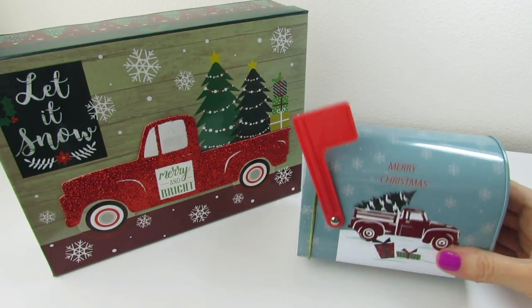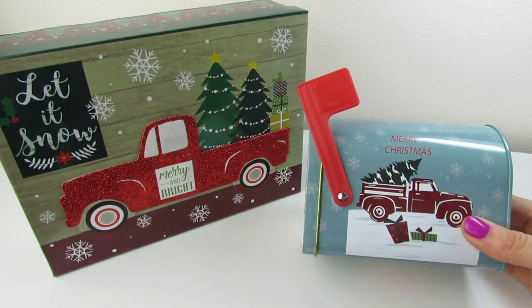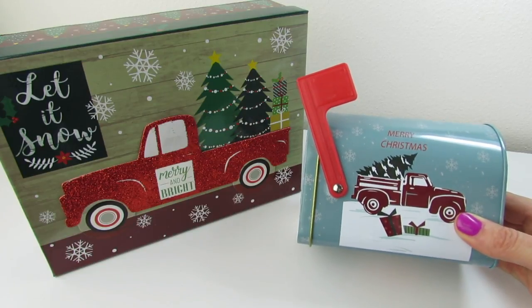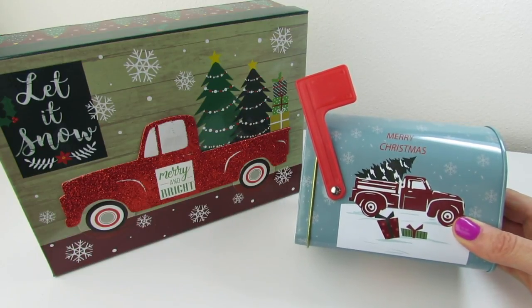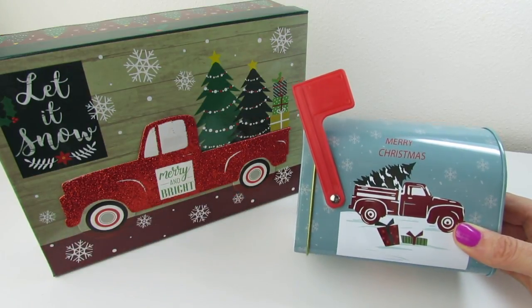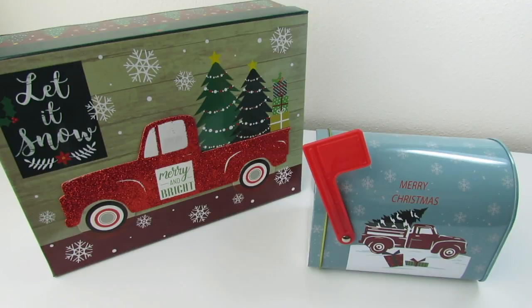So these are my two little truck-hauling-a-Christmas-tree pieces that I have so far for this year. I just thought it was so cute — I kind of like this little vintage greenish-blue color. This is a super tiny haul, you guys, and I mean tiny.